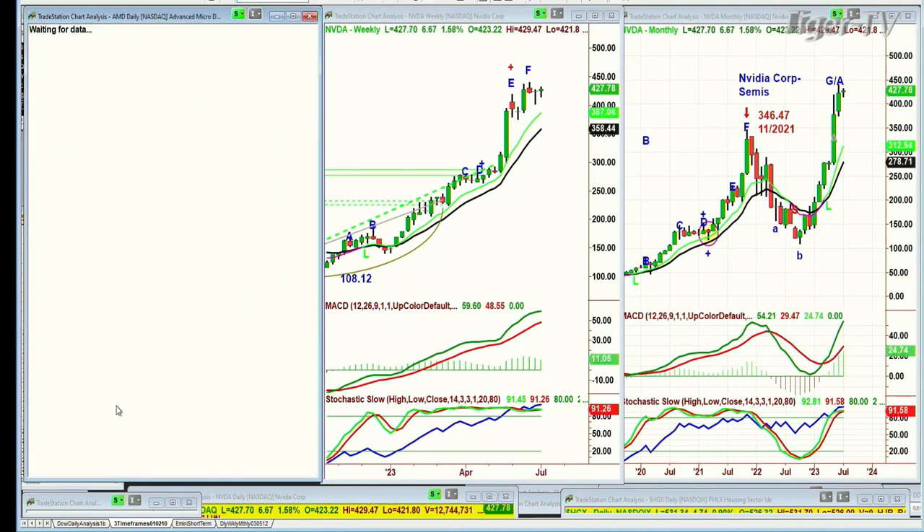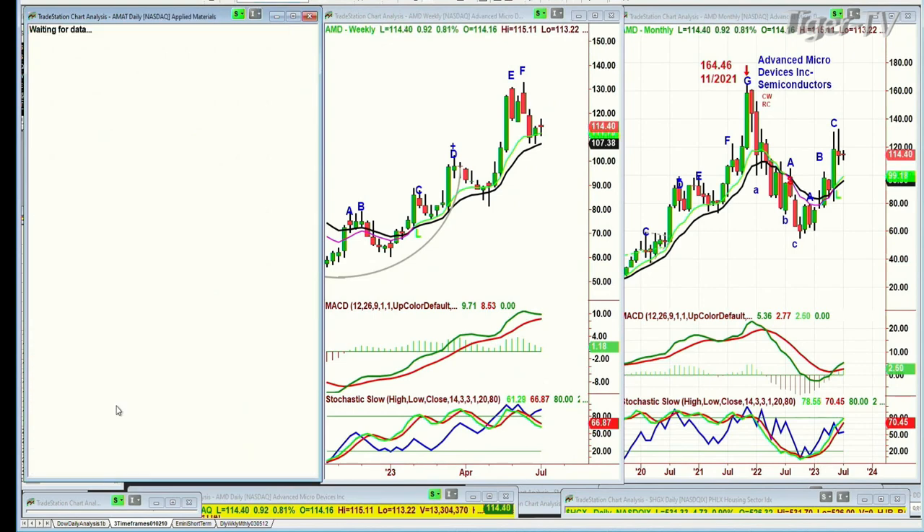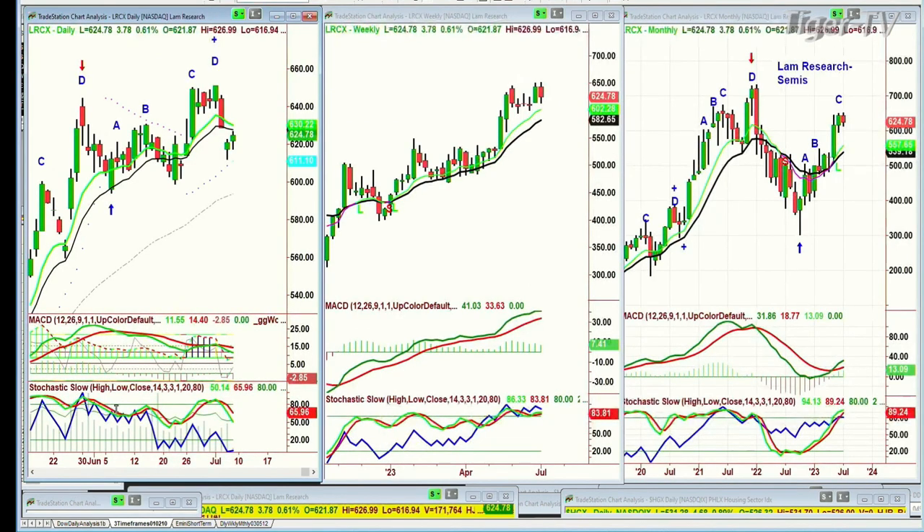Looking at Advanced Micro Devices — we've got a big gap down but it's still up in the good range in the weekly chart. You go through each one individually. LRCX is also gap down but today it's up four at 624. I see some kind of a slow rollover — we'll see if I'm correct.